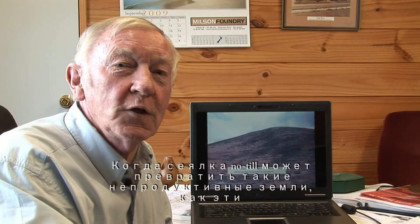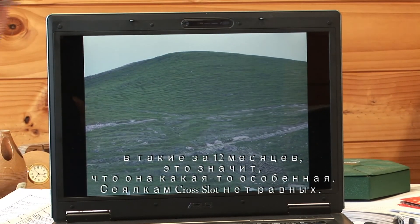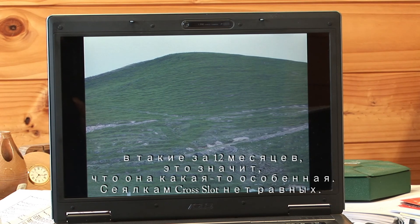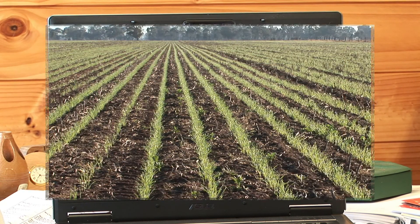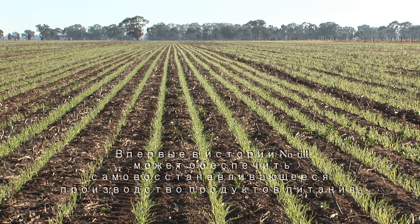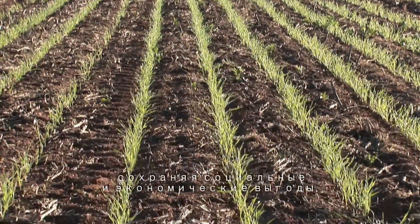When a no-tillage drill can turn unproductive land like this into this in just 12 months, it has to be something special. Cross-slot drills have no equal. Cross-slot no-tillage has the potential to make world food production sustainable for the first time in history, with all of the benefits that that brings, both socially and economically.